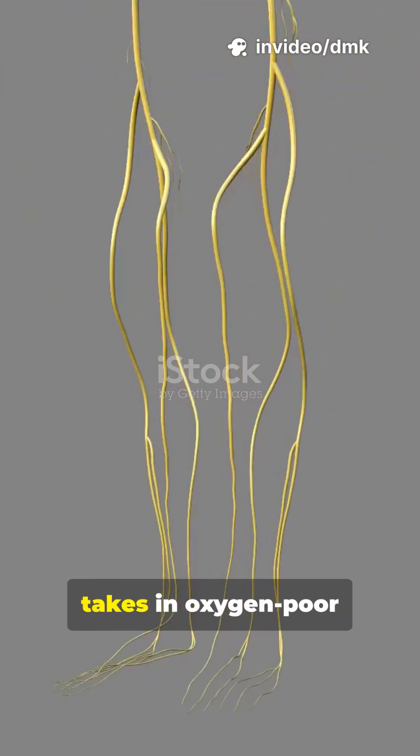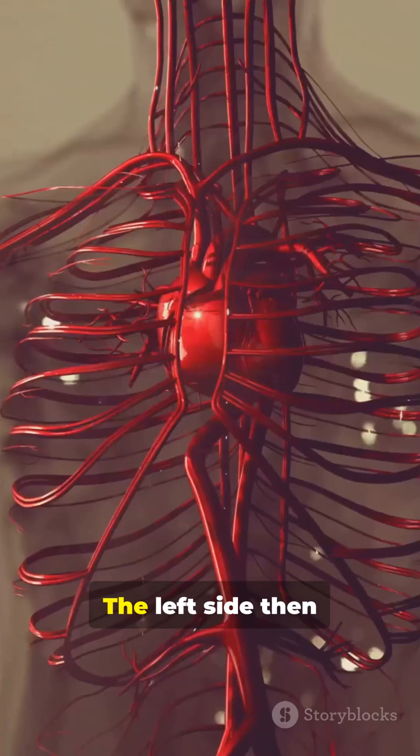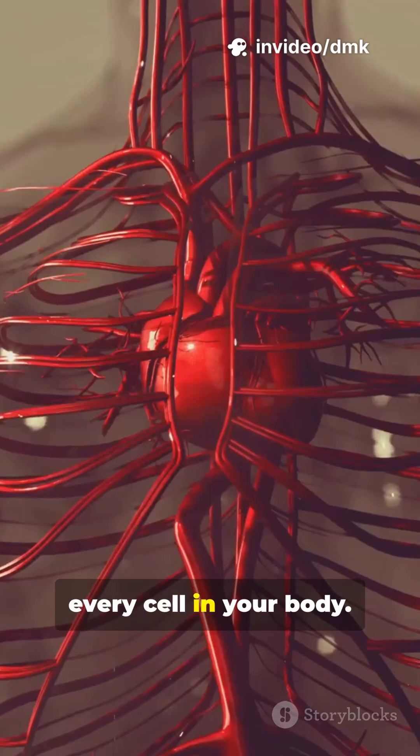The right side takes in oxygen-poor blood from your body and sends it to the lungs, where it picks up fresh oxygen. The left side then pushes that oxygen-rich blood out through your arteries to feed every cell in your body.